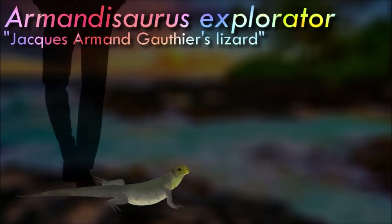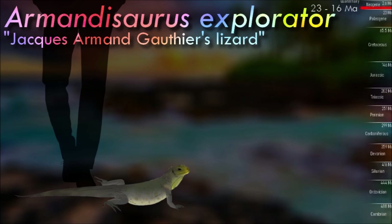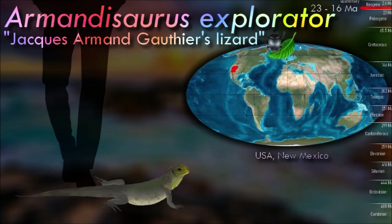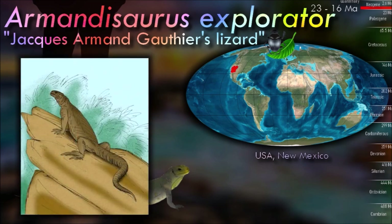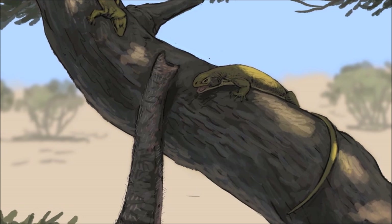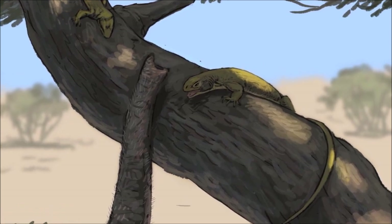Armandosaurus explorator is an extinct species of iguanid that lived in what is now Santa Fe County, New Mexico, in the early Middle Miocene period. The fossil specimen is a well-preserved cranium with mandibles and parts of seven cervical vertebrae, collected by Blick in 1940. Fossil evidence suggests it was a blunt, medium-sized iguana that grew to about 61 cm including its tail.